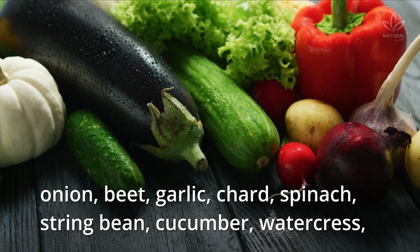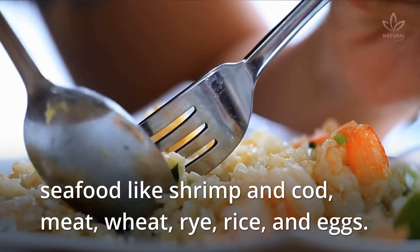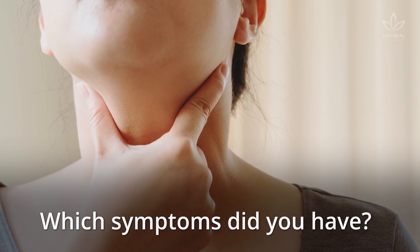Natural sources of iodine include onion, beet, garlic, chard, spinach, string bean, cucumber, watercress, seafood like shrimp and cod, meat, wheat, rye, rice, and eggs. Have you ever had low levels of iodine? Which symptoms did you have?